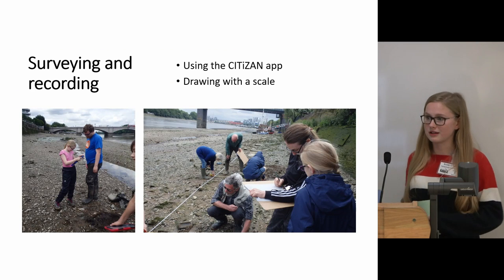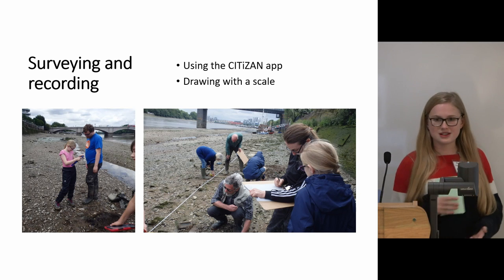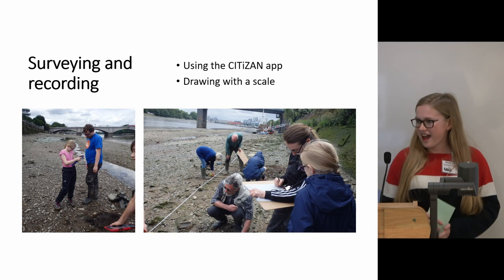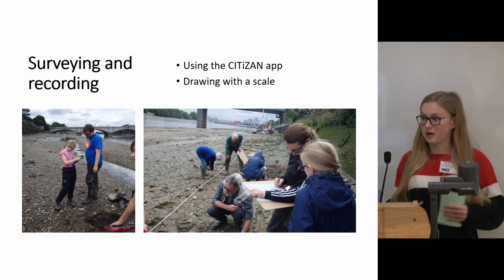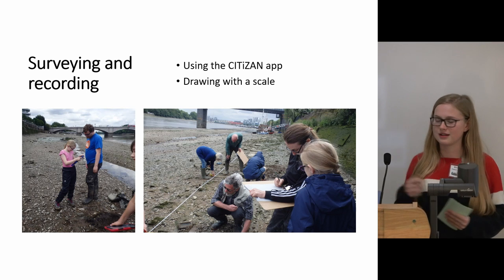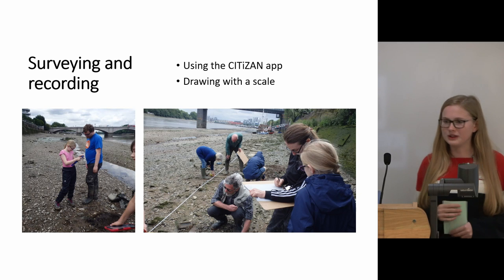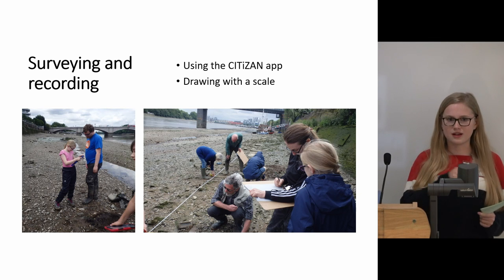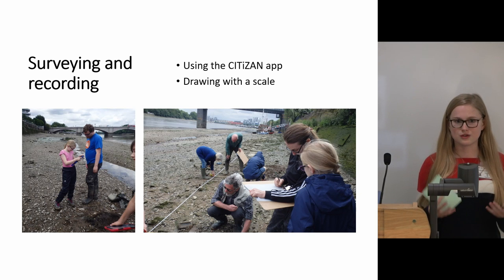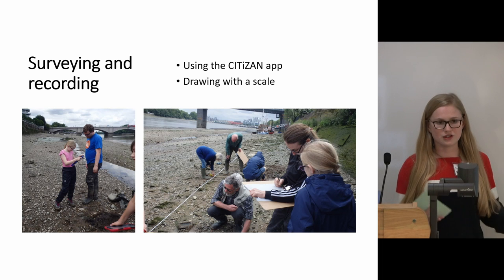We've done a lot about surveying and recording. We use the Citizen app, and I got the opportunity to record the very rare find of an office chair. We've also done a lot with more traditional methods — recording with paper, pen, and scale — which is a really unique experience, being able to plot each point and then join it up at the end to create an image and a representation of what you can see, to record it for when it changes in the future.